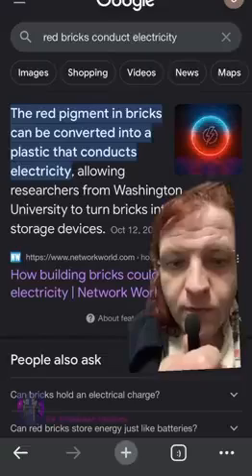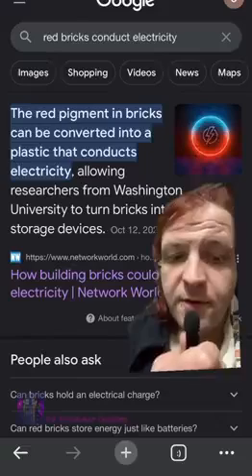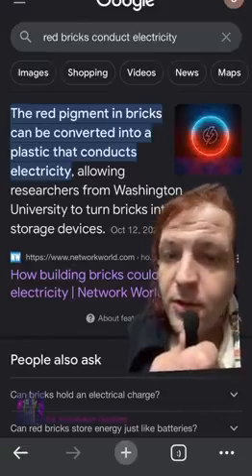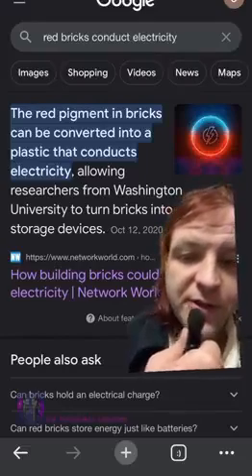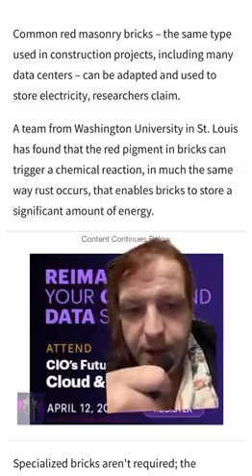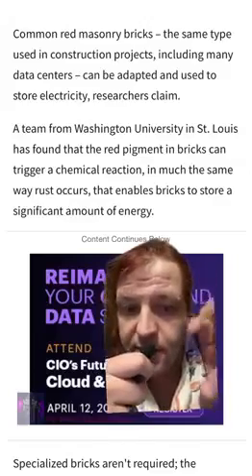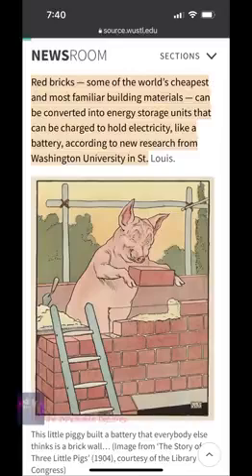Did you know red bricks store and conduct electricity? That's right, just ask the NPC's favorite source of knowledge and information. The red pigments in bricks can be converted into plastic that conducts electricity — what an amazing breakthrough they just recently discovered. Recently discovered, or rediscovered?